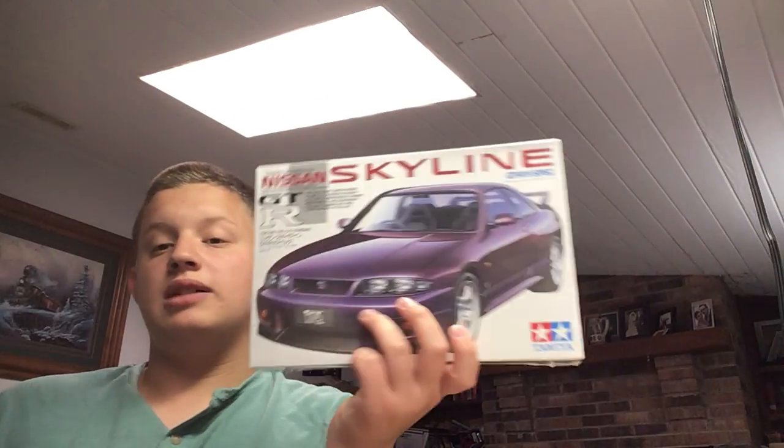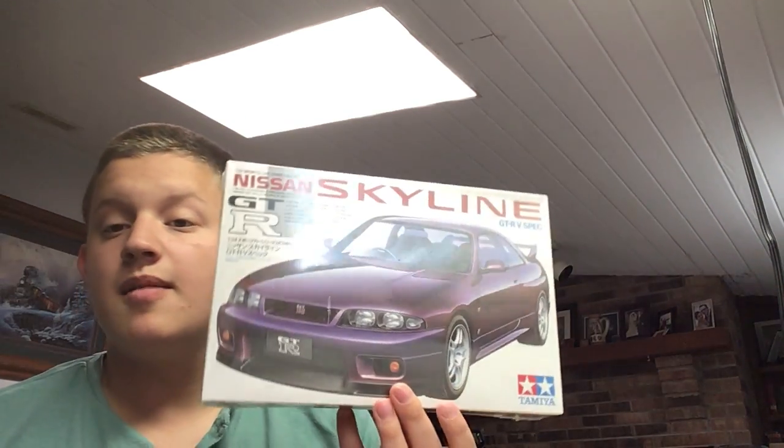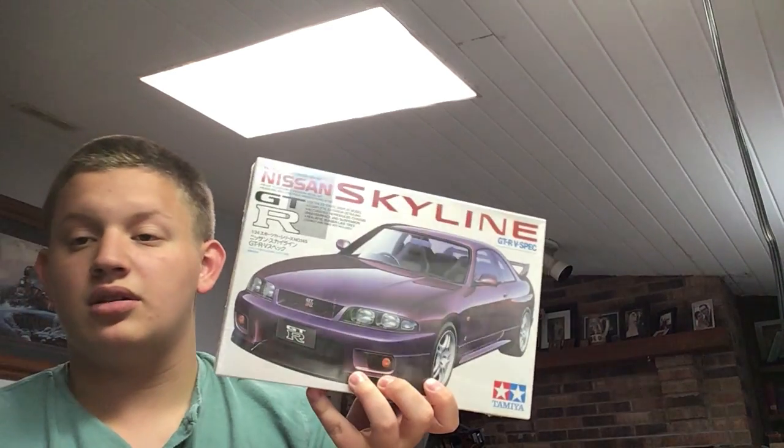I'm thinking I might actually build this and just let it sit in my stash for now. If you guys have any paint ideas, or think I should build it as shown in the box art, let me know in the comments. I don't know when I'll build it — definitely not anytime soon because I've got four models on the bench I need to finish. Should I lower it, buy new tires or wheels, make it a drift car? Let me know what you think.